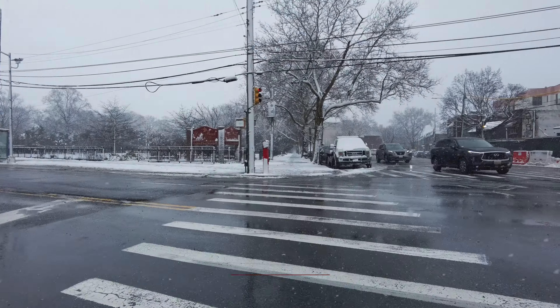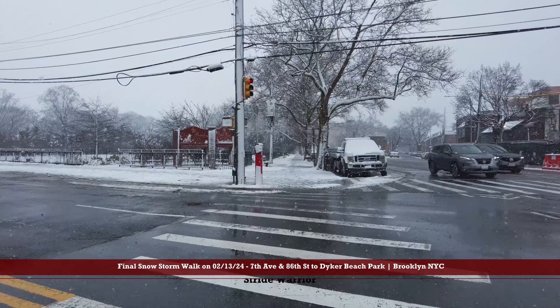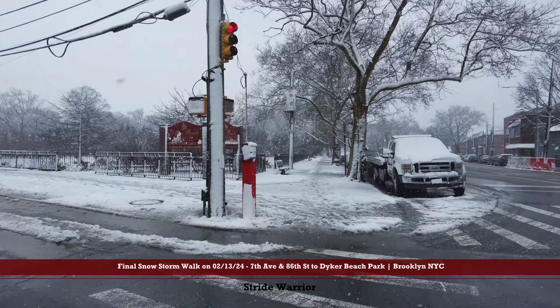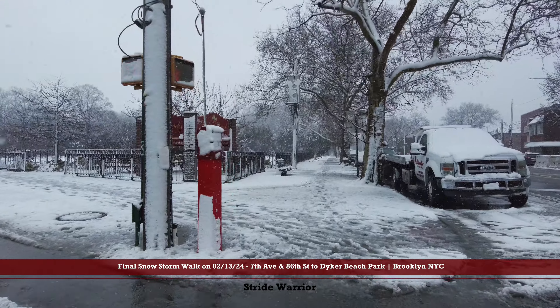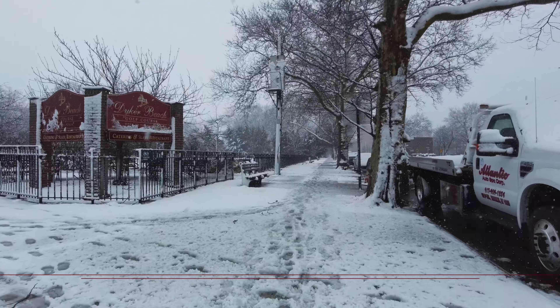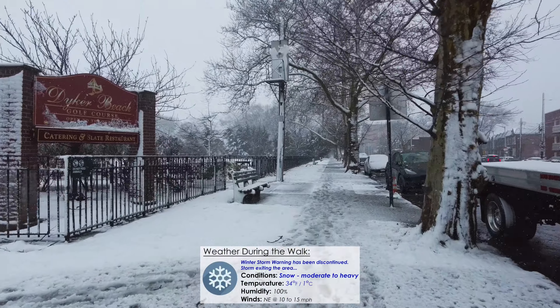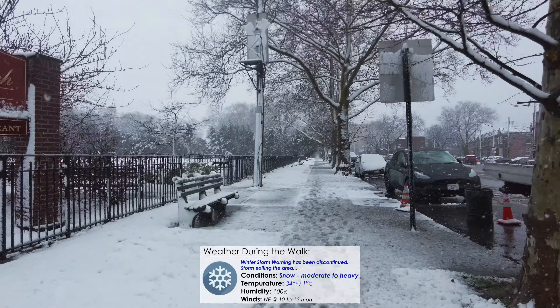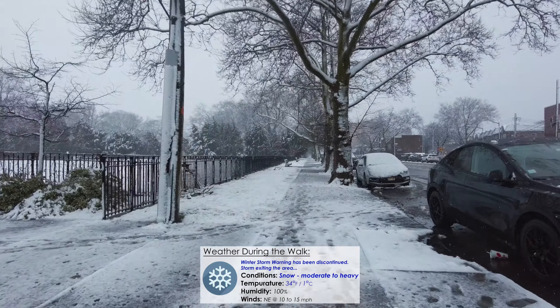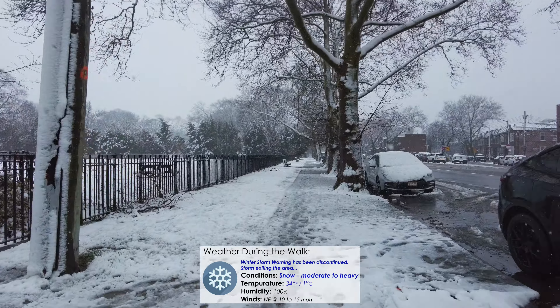Hello everyone. We are walking one more time in the snow. How is everyone doing today? So if you've watched our last three walks, we are unexpectedly doing a short little snow walk series.